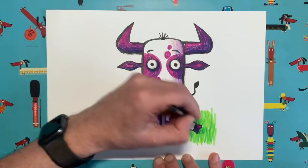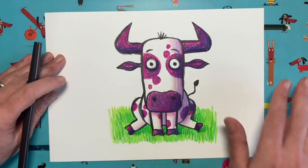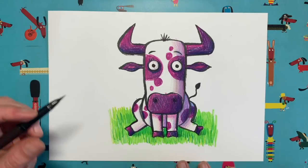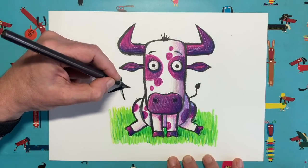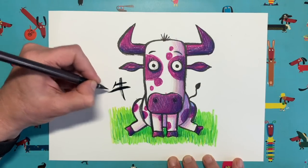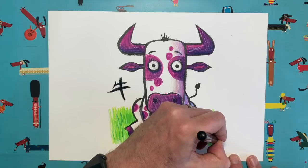The Chinese year of the ox runs from the 12th of February — next Friday. I'm going to have a go at writing the word 'ox' in Chinese. With my brush pen: come down like that, then across with a slightly shorter line, and then just a little bit like that. And there we go — that's how you write 'ox' in Chinese. A little drawing of an ox for the Chinese year of the ox — I'll sign my name down here too.